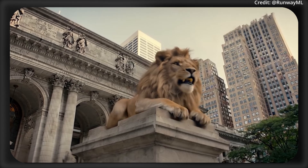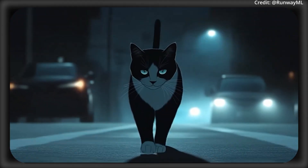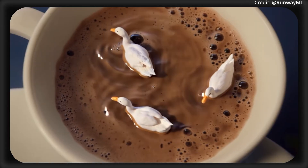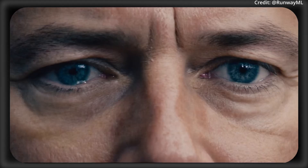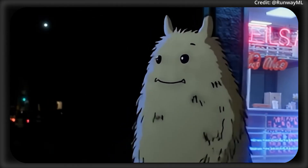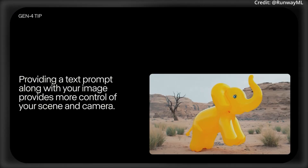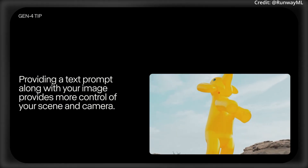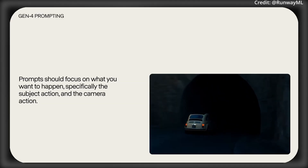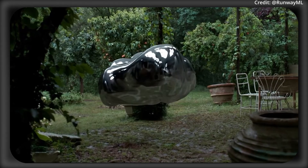AI video generation is also getting crazy, as Runway just unveiled its Gen 4 video generation model. Gen 4 just solved one of the biggest problems in AI video generation, which is keeping characters, objects, and styles consistent across scenes. Runway says that Gen 4 now delivers a new standard in video generation, with its secret apparently lying in its ability to anchor consistency in just one reference image paired with text prompts. Whether it's shifting lighting or objects placed in wildly different settings, Gen 4 says it can keep everything recognizable and fluid. Beyond just aesthetics, Gen 4 is also using advanced physics simulation, which lets users tweak real-world dynamics like a bouncing ball or water splashing.